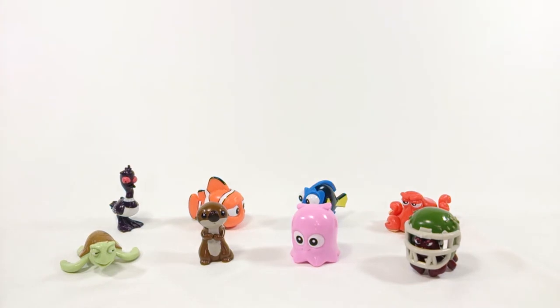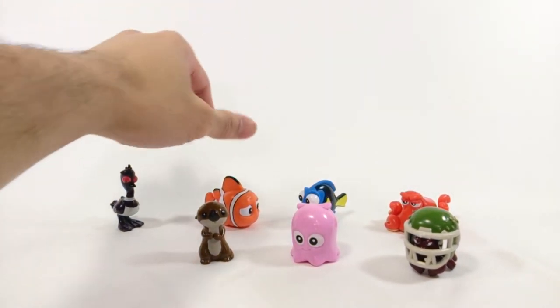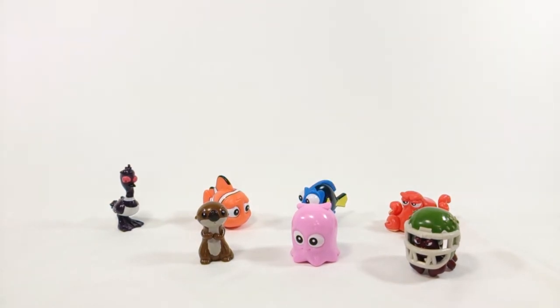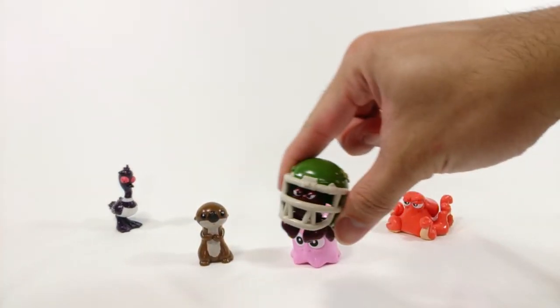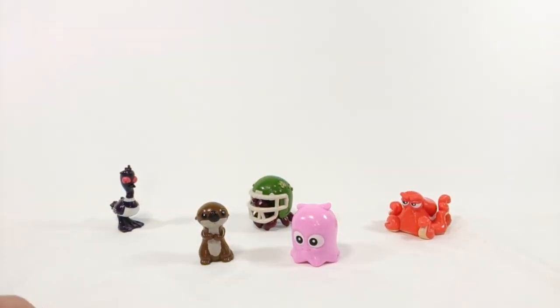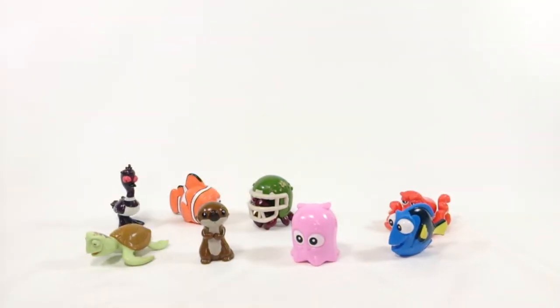So that's all eight of them. Crush is my least favorite. The hermit crab — the football helmet as a shell is cool, but it kind of looks like he's out of place. What do you guys think? Which ones are your favorites? Are you planning on watching the movie? Are you planning on picking these guys up? Leave it in the comments. Please click like, subscribe, share my videos. Don't forget to check my channel for my other reviews. Thank you for watching as always, and I'll see you in my next one.